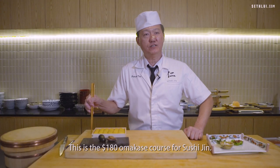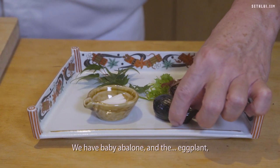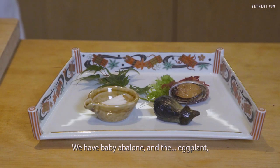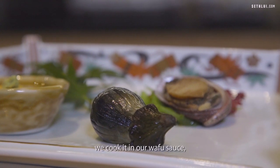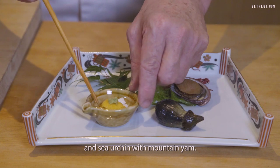This is the $180 omakase course for Sushi Gin. The first course is an appetizer — baby abalone and eggplant. We cook it in our wafu sauce and sea urchin with mountain yam.